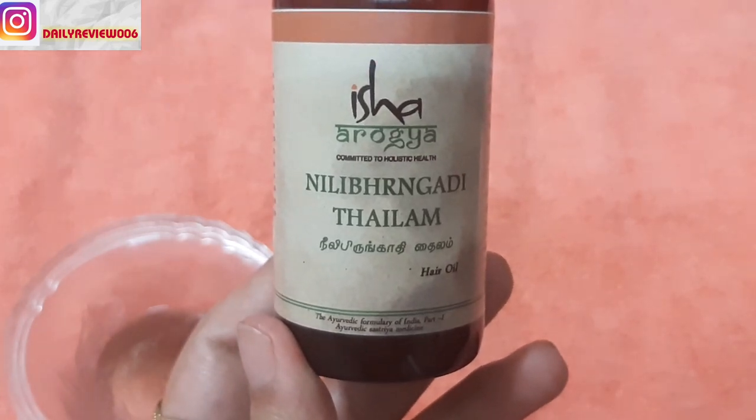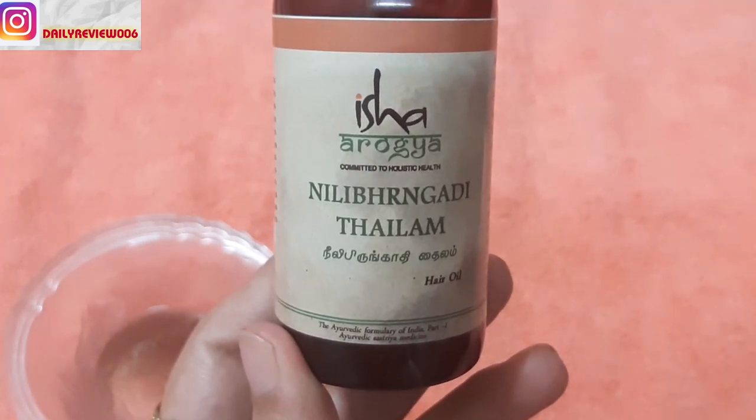I have reviewed many other hair oils on my channel, like Indulekha hair oil and Kesh King. I have also reviewed Trichup Onion hair oil and even Wow Skin Science Black Seed hair oil. Definitely check out those reviews — I will be mentioning the links in the description box.